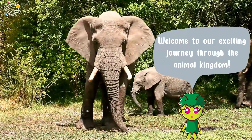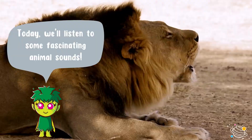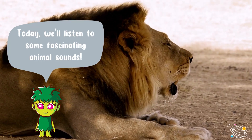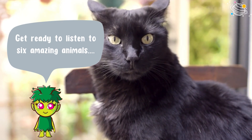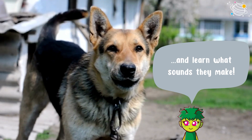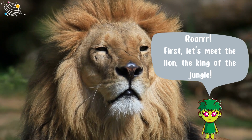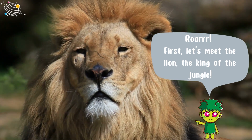Welcome to our exciting journey through the animal kingdom. Today we'll listen to some fascinating animal sounds. Get ready to listen to six amazing animals and learn what sounds they make.